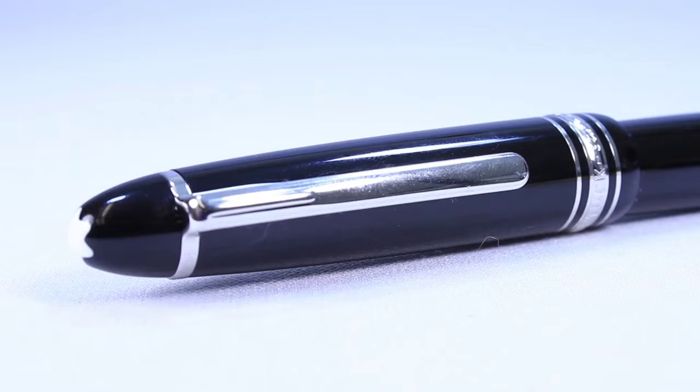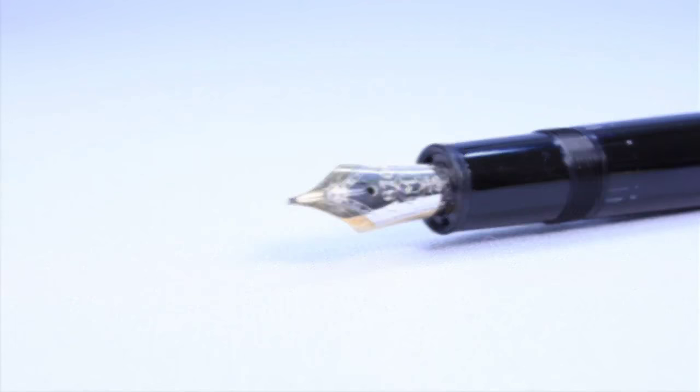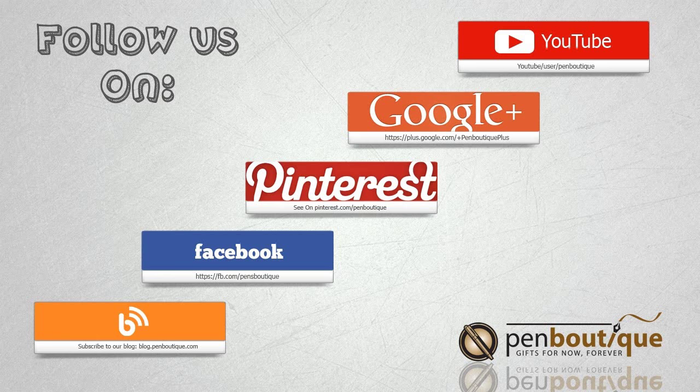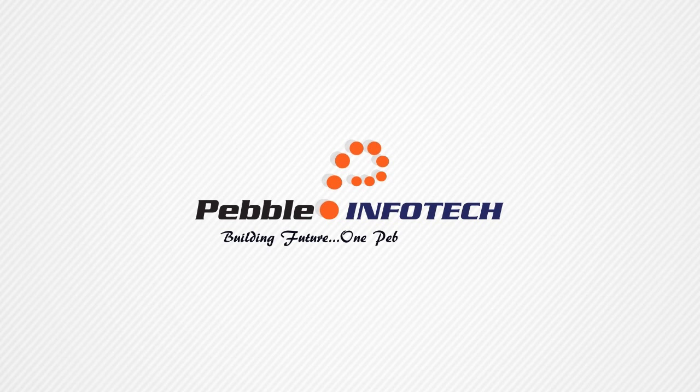We hope you've enjoyed our brief overview of the Mont Blanc Company's history and products. Stay tuned for more in-depth examinations. If you have any questions about our Mont Blanc selections or any of our other products, please reach out to us at 1-800-263-2736 or at support@penboutique.com. Thank you.